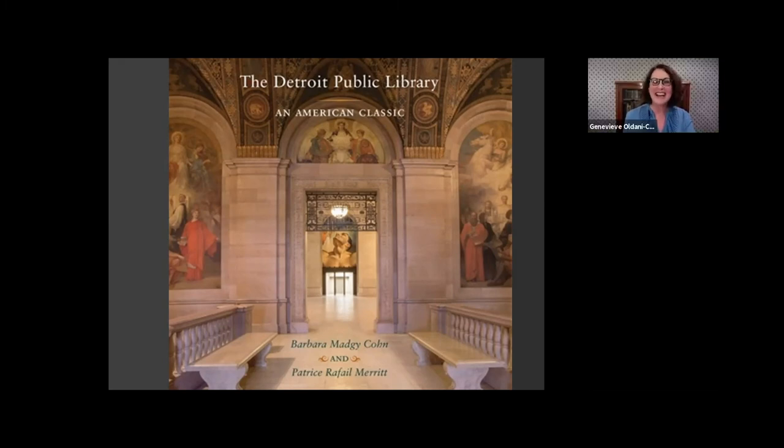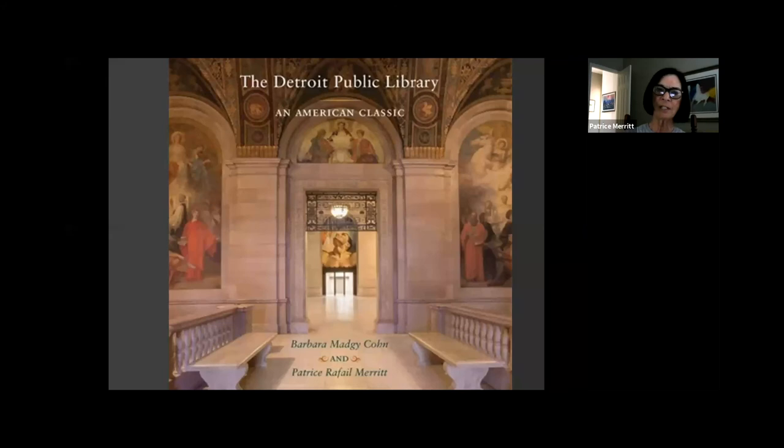Why pink Tennessee marble? I think it goes to Cass Gilbert's Americanization — wanting to use American materials while incorporating classic design. That's kind of how we came up with the title 'The Detroit Public Library: An American Classic.' While there is wonderful European architecture, there are things about it that make it distinctly American, and I think that pink Tennessee marble is one of those things — he really wanted to incorporate American material.